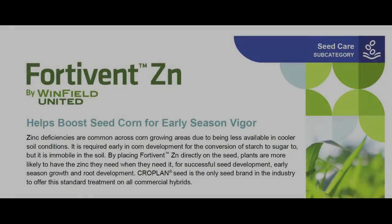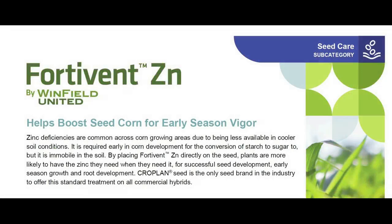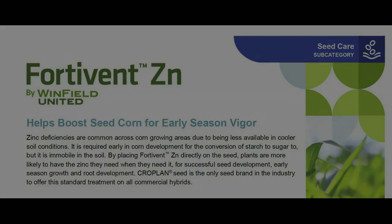Every bag of Cropland corn comes with FortiVent Plus and FortiVent Zinc. Cropland is the only seed brand in the industry to offer on-seed zinc seed treatment to help enhance seedling vigor and emergence.